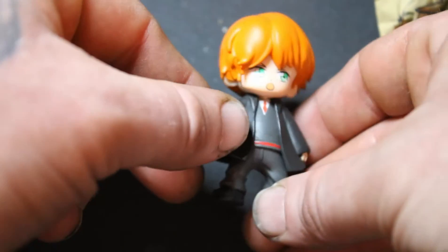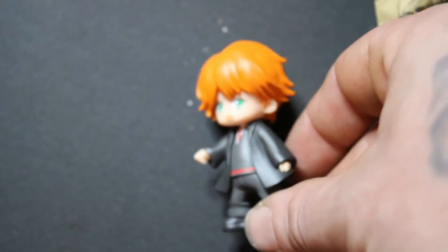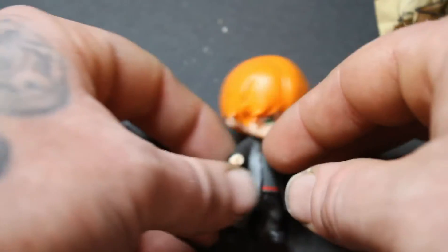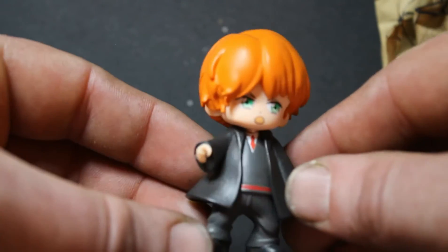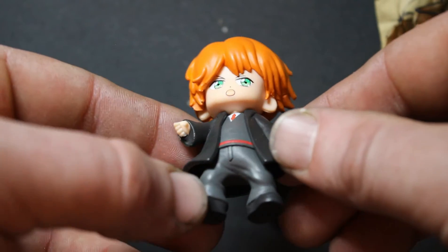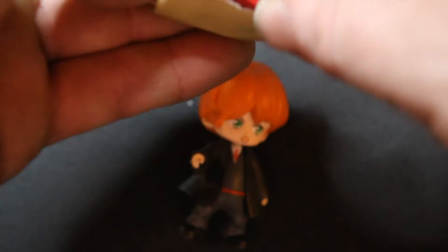We got Ron! "Blimey Harry, you're a wizard!" So we've got Ron — looking at that red hair, cool detail on them. I really like these things, they have really awesome detail. Come on Scabbers, let's get him Scabbers.